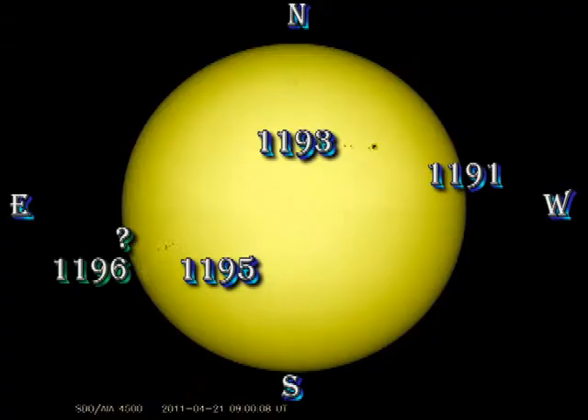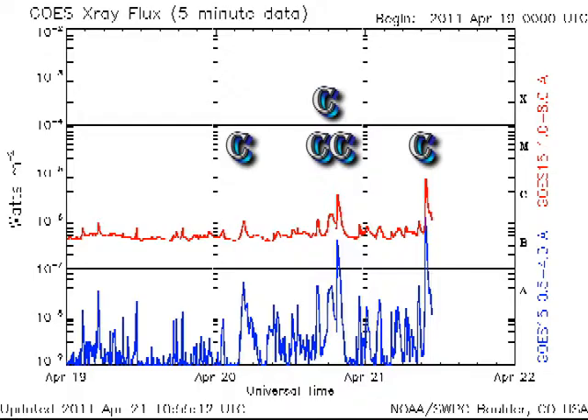We've had quite a bit of activity, so let's first take a look at the sunspots and see where it's been occurring. Regions 1191 and 1193 have both shown signs of decay in the last 24 hours. Most of the activity has been coming from region 1195 and the newly numbered region following it, 1196. The small spot just trailing 1195 has not yet been numbered as a separate region, but I believe, looking at the magnetic data, that it must be, so I'm sure that eventually it's going to become region 1197. Since yesterday we've had four C flares and most recently we've had a C8 flare, all from region 1195.